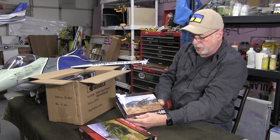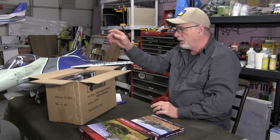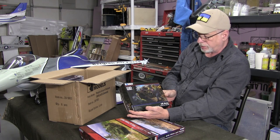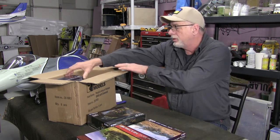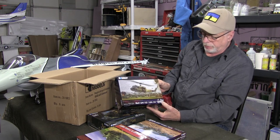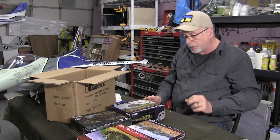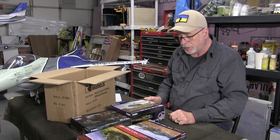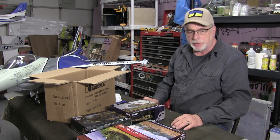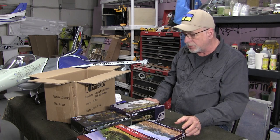Next is the M102 105mm light howitzer — there's going to be a theme here — US Army Vietnam era. And this I've really been waiting for for a long time: the Bell UH-1 Huey in 1/56 scale. So all of these are part of their Vietnam series. There are quite a few other kits as well; I didn't order everything. I'm going to wait until we get them in the store and then I'll get the rest.